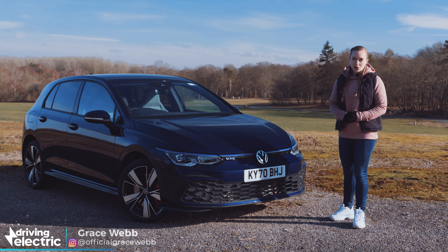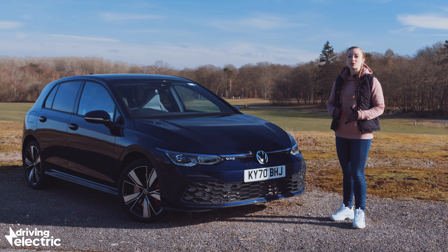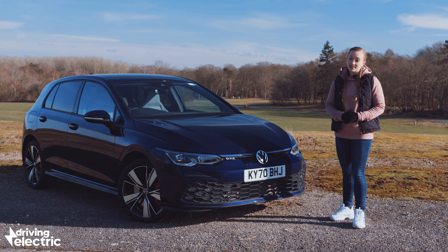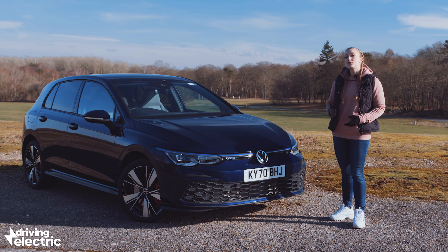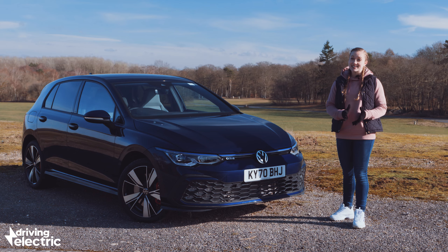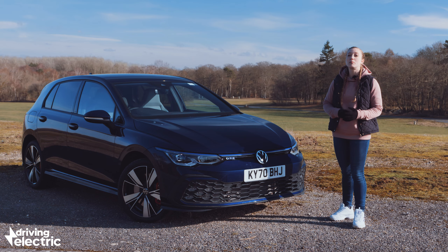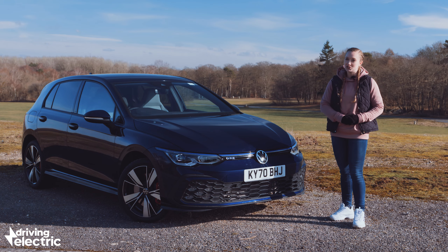The first Volkswagen Golf GTE was launched in 2015 and it was a big hit with customers — so big in fact that VW couldn't build them quick enough, leaving some people waiting many months for their new car. Since then the fully electric Volkswagen ID.3 has come onto the scene, but so has a new generation Golf, and there's still big demand from company car users in particular for plug-in hybrids. Step forward the all-new Golf GTE.